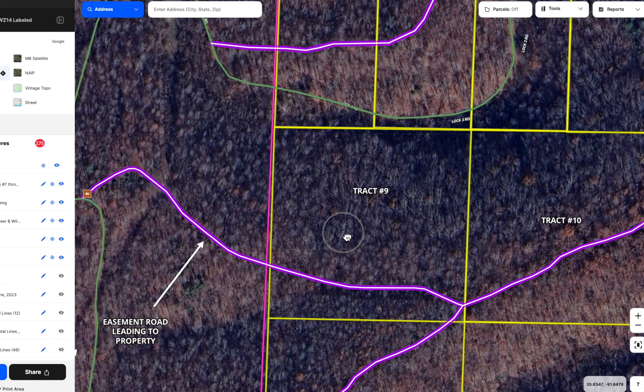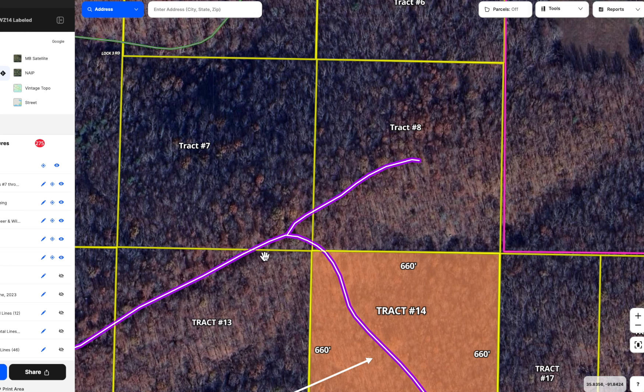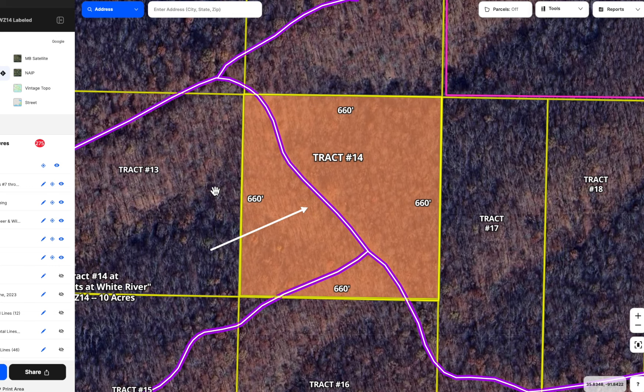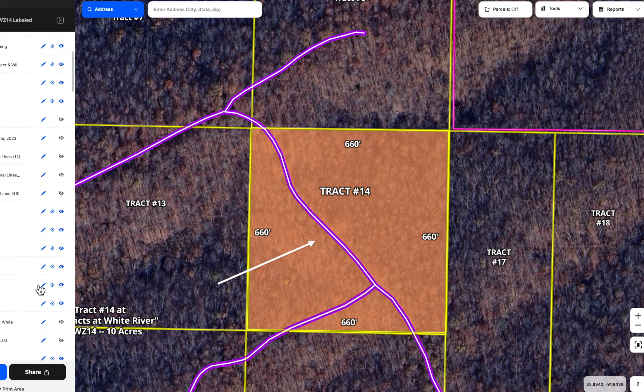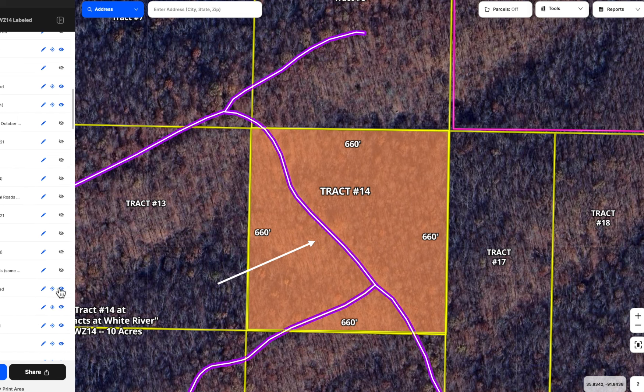The easement road goes in and kind of meanders easterly. We'll turn these labels back on so we can see what's going on. The first tract you'll come to is Tract 9, then quickly Tract 10, then you'll be on Tract 13, and if you basically stay to the right, you cross over onto Tract 14. And 14 is a cool tract — we're going to turn off that orange shading now since that served its purpose.